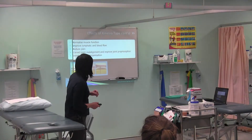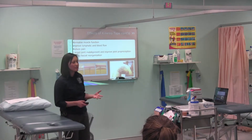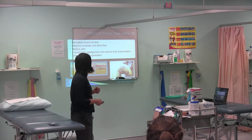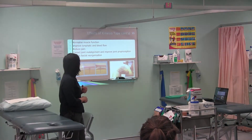We're going to try to normalise muscle function, lengthen the muscles that need to be lengthened, strengthen the muscles that do, support the structures that need support, and in doing so, we're going to improve the lymphatics clearance and we're going to reduce pain.